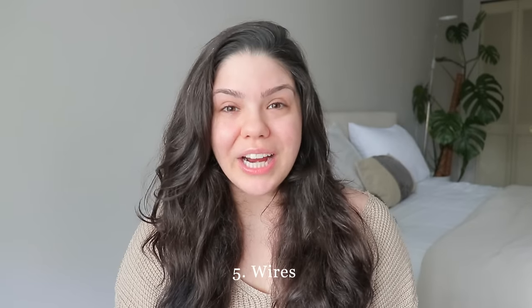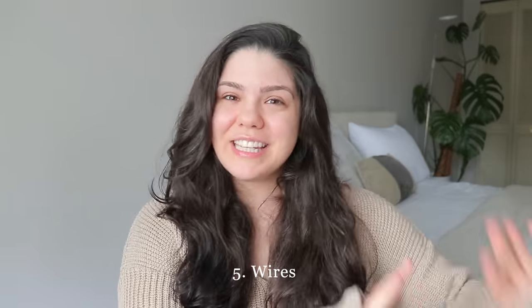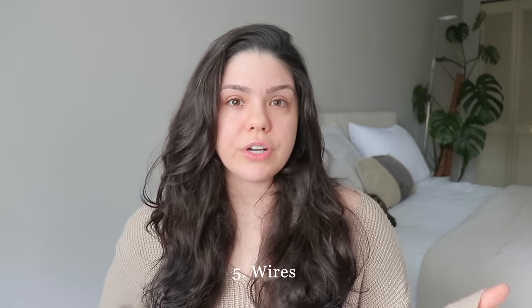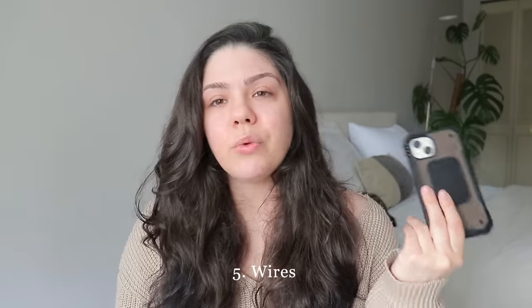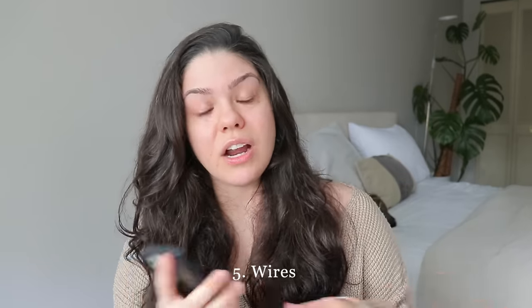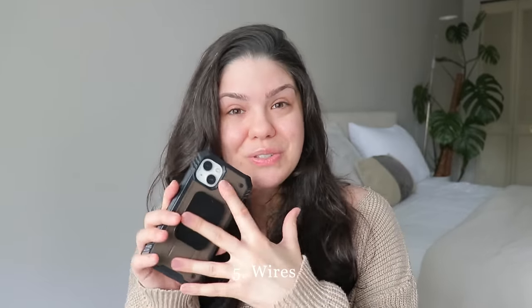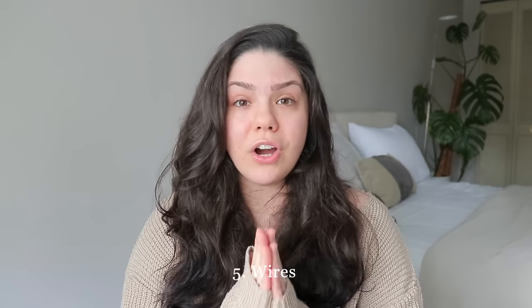Wires: get rid of the ones that are old and serve no purpose. My boyfriend still needs to declutter his. You might think you'll need them in the future, but for example, Apple switched from USB to Lightning cables for iPhones. I tried charging my phone with a USB cable and it took eight hours, compared to less than half an hour with the proper Lightning cable. Cables make a huge difference, so go through the ones you're not using.